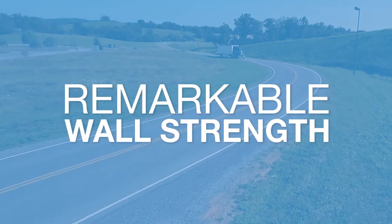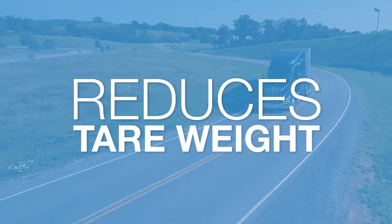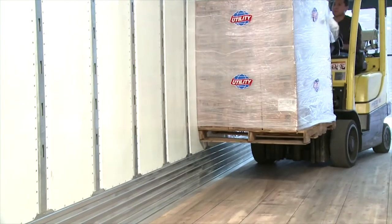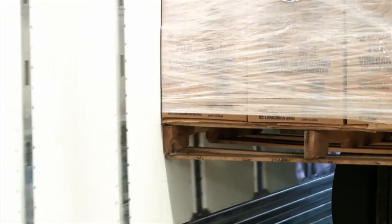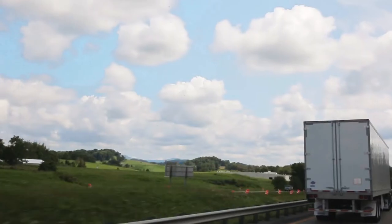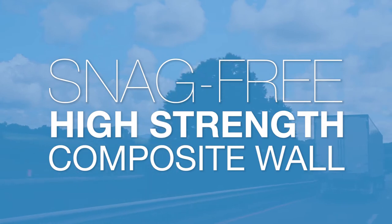This new process achieves remarkable wall strength, unparalleled durability, and as an added benefit, reduces tare weight. Beyond just the composite makeup of our wall, Utility engineers also improved performance by adding 80K flush mount logistics posts throughout the length of the trailer. This innovative design creates maximum sidewall strength and adds best-in-class cargo securement versatility. Our patented snag-free interior wall design fastens the galvanized interior lining to the outer skin with fully recessed squeezed rivets — a unique proprietary design that gives the 4000DX a snag-free, high-strength composite wall.